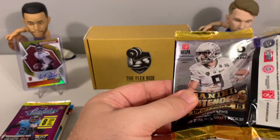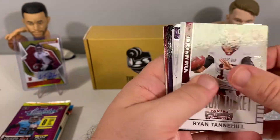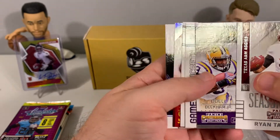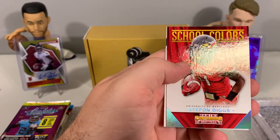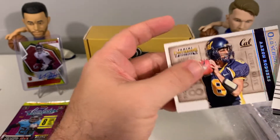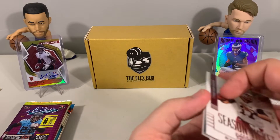First up, Contenders Draft Picks 2015. I'm trying to think back who was in the class of 2015 that we'd be looking for. Something shiny coming up — we got Stefan Diggs school colors and an Aaron Rodgers old school colors. Nothing too exciting there with the Contenders Draft Picks.